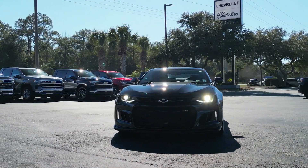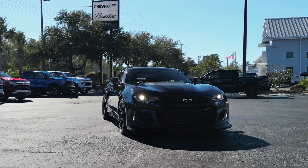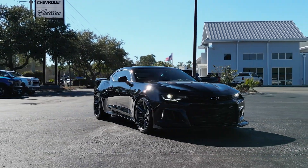The Chevrolet Camaro ZL1 is a true performance machine. With its massive V8 6.2 liter supercharged engine, this car can leave the competition in the dust.